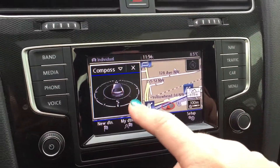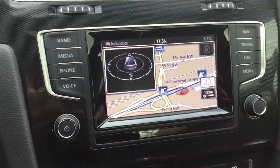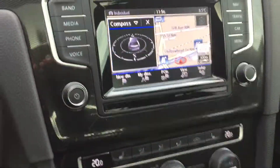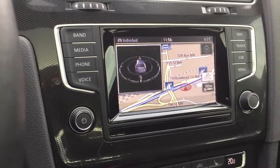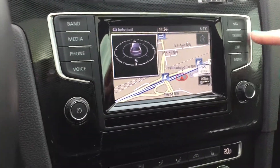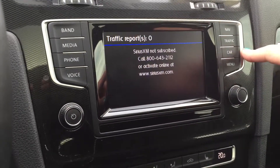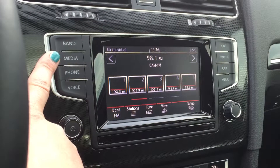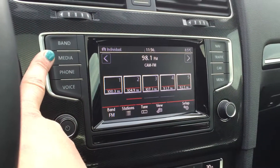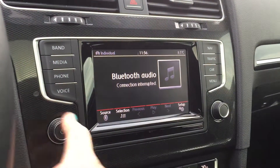Coming into the touchscreen display center, we have a navigation system with a compass, and this is all voice controlled. You can actually see it noticing when I put my hand in front of it, readying itself to respond. We've also got AM/FM stereo and Bluetooth audio for your phone.